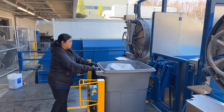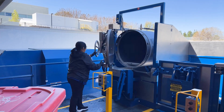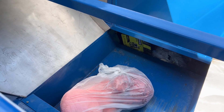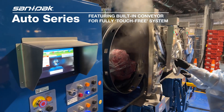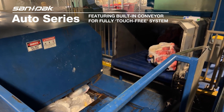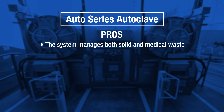Hydraulic dumpers are used to load both solid and medical waste. A unique feature of the Auto Series is the hands-free process in loading, sterilizing, and discharging both medical and solid waste. After sterilization, the conveyor or slide system allows the treated medical waste to be dumped directly into the compactor, creating a touch-free workflow.